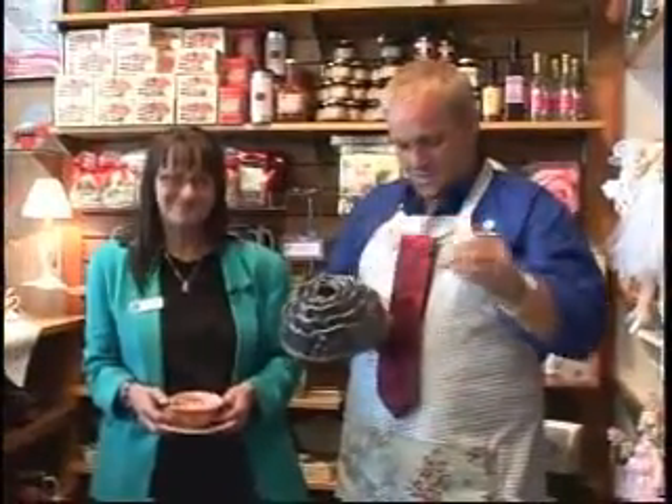What if you wanted a bundt pan shaped like a rose, a pair of weeding glasses, a rose tie, a lovely rose apron, or a rose teacup? I'll tell you where you need to go: the Rose Garden Store. I'm with Penny, who is the store director of this lovely little gift shop.